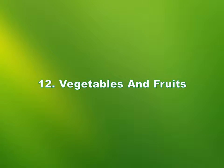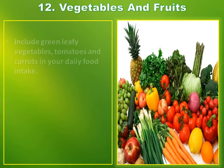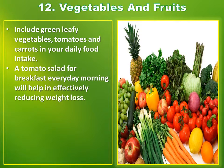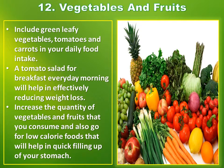Number 12: Vegetables and fruits. Include green leafy vegetables, tomatoes and carrots in your daily food intake. A tomato salad for breakfast every morning will help in effectively reducing weight. Increase the quantity of vegetables and fruits that you consume and also go for low calorie foods that will help in quick filling up of your stomach.